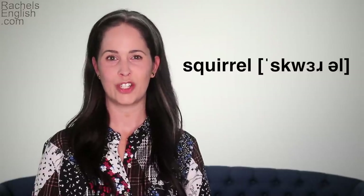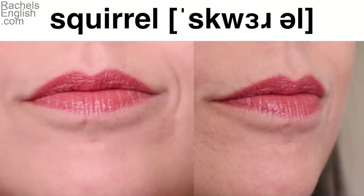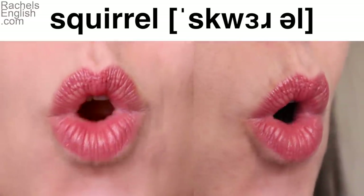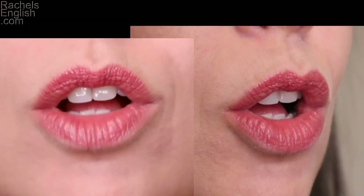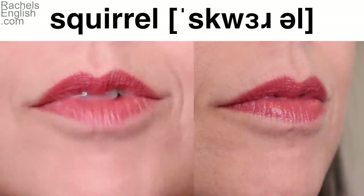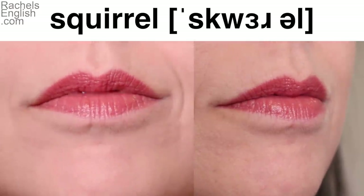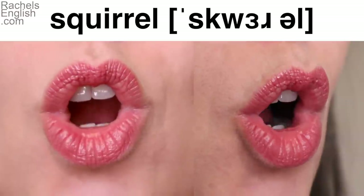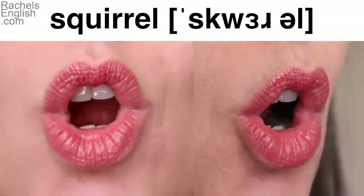Squirrel. Let's watch and listen three more times, then you repeat once while watching. Squirrrl. Squirrrl. Squirrrl.